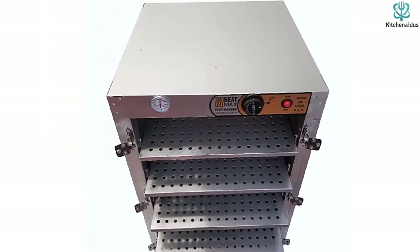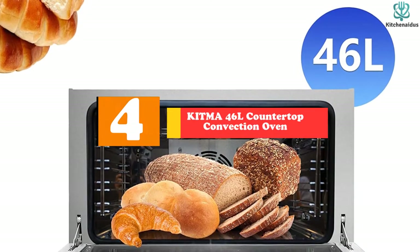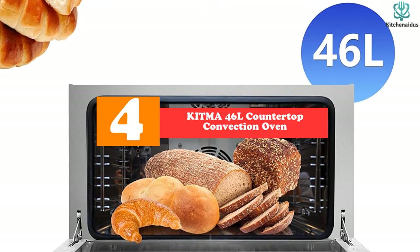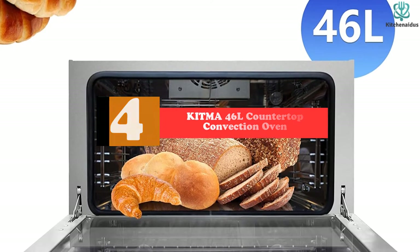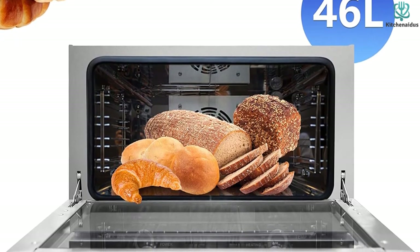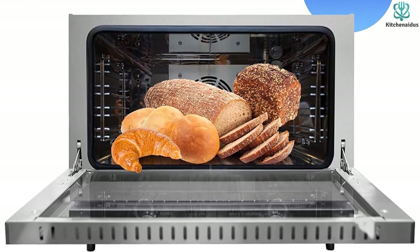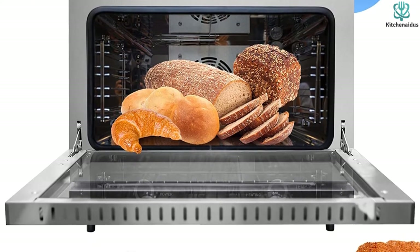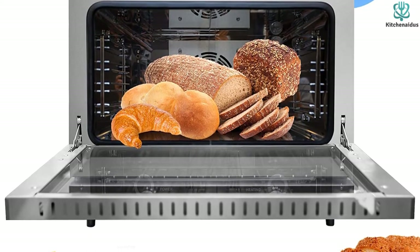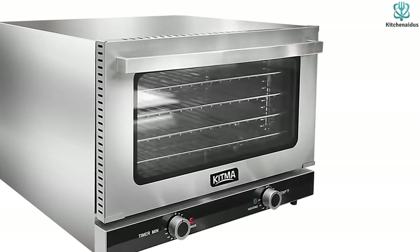At number four, we have the Kitma 46L Countertop Convection Oven. If you are looking for a multi-functional commercial oven, the Kitma 46L might just be the perfect fit for you. This versatile oven has multiple functions including baking, broiling, toasting, heat warming, air frying, and a lot more.